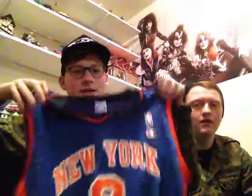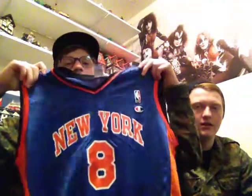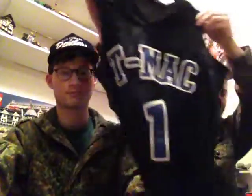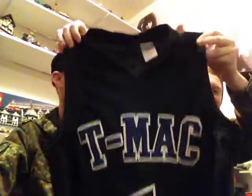First off we got basketball jerseys. We got New York number eight — that's Latrell Sprewell, New York Knicks, solid condition, size 40. Here we just have an Adidas Tracy McGrady jersey, got a one on the back, size small. I don't know — maybe it's fake.